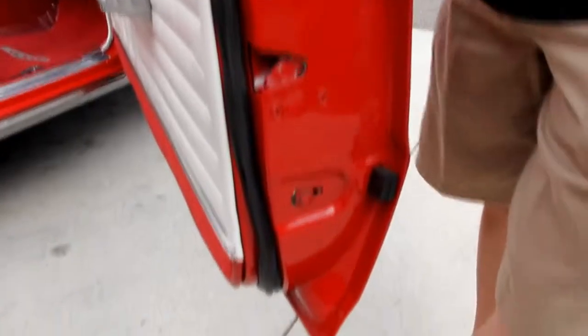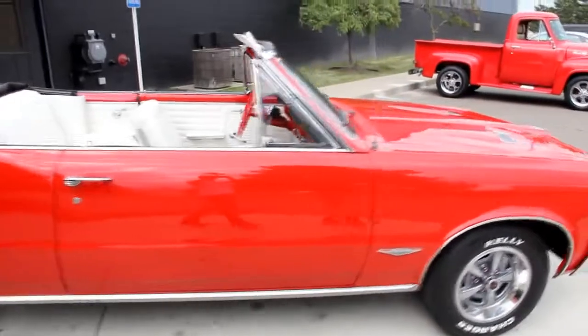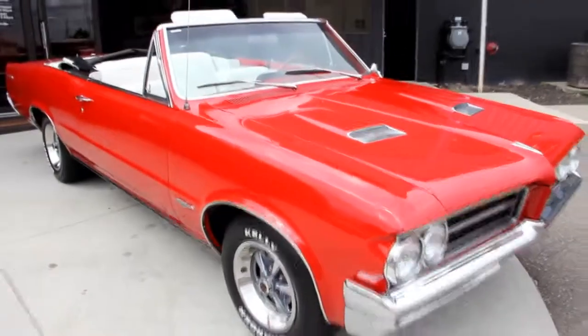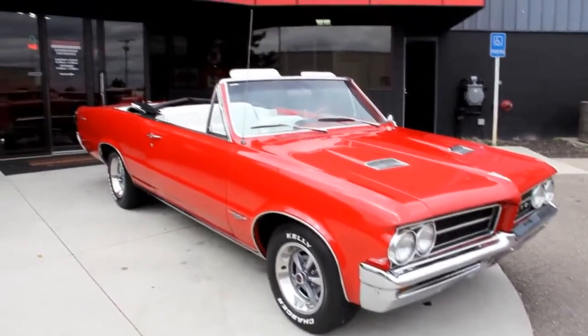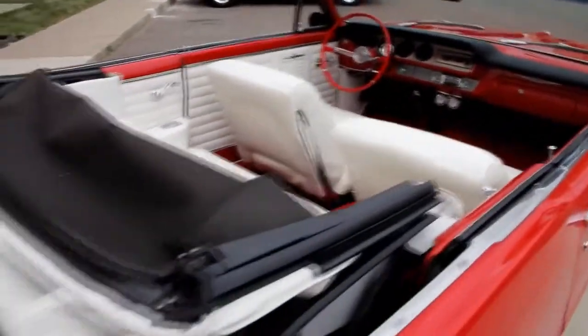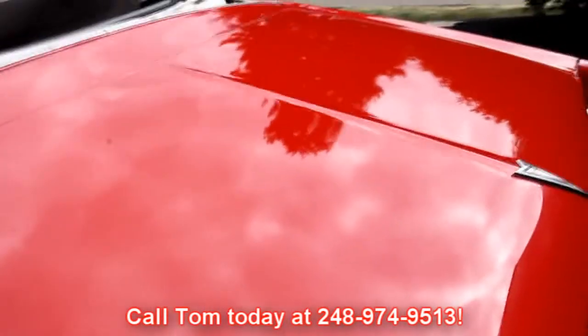Let's check out this door. Door lips here are nice and clean. At Vanguard Motor Sales, we're not consignment dealers. We spend the time — we check out these cars before we buy them. We own all of our inventory, and when they come back here to the shop, we spend a lot more time on them. We do a 130-point inspection sheet, and that sheet is designed to help Tom answer all your questions when you give him a call at 248-974-9513.